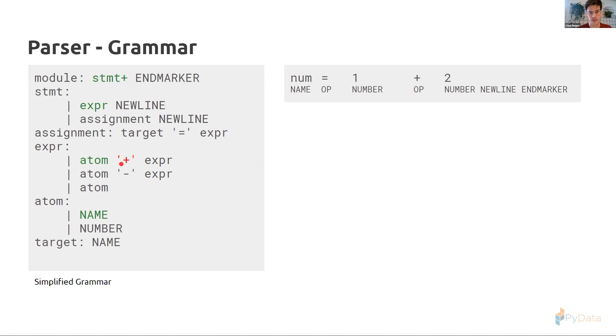Our first token is a name, so we confirm it's an atom. The second token is not a plus sign but an equals sign, so we reject that alternative. We check the second alternative — atom followed by minus sign — also not a match. We move to the third alternative: it can be an expression consisting only of an atom. We bubble back upward, but the name token is followed by an operator token, not a newline, so we reject the first alternative.